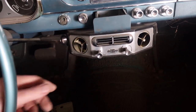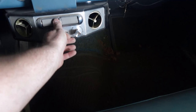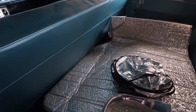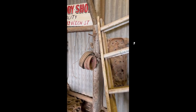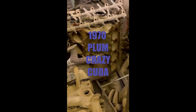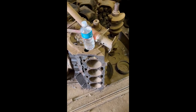Couldn't find the keys. Pretty much brand new inside. We'll see you next time.